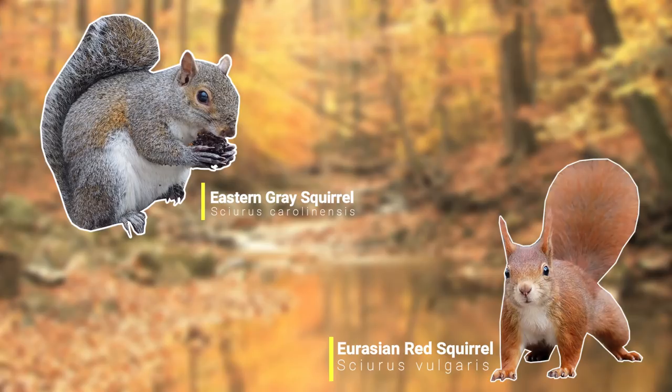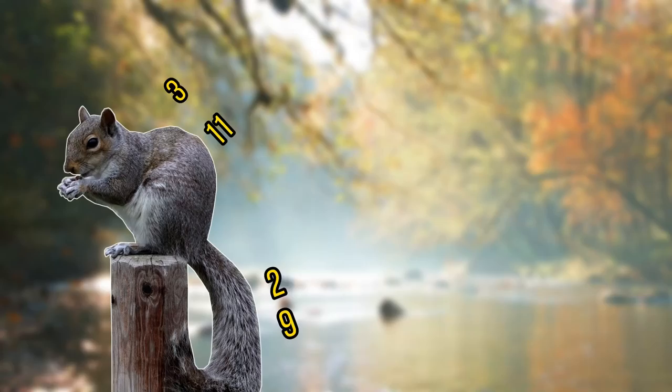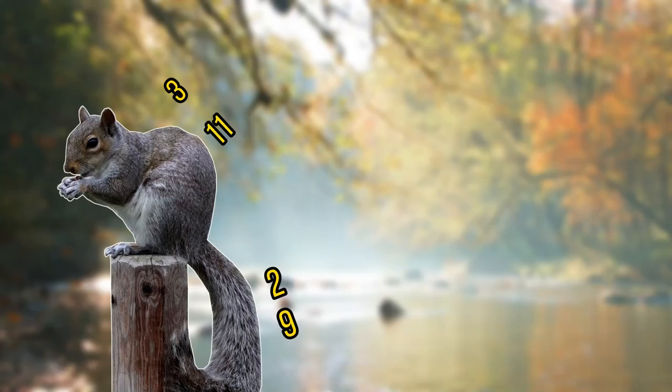Our red squirrels are thought to number around 140,000, whereas the invasive grey squirrels are thought to number around 2.5 million. If you venture into most woodlands in the UK and spot a squirrel, it's almost certainly going to be a grey squirrel. As grey squirrels are larger than our native red squirrels, they were easily able to out-compete and out-breed them.